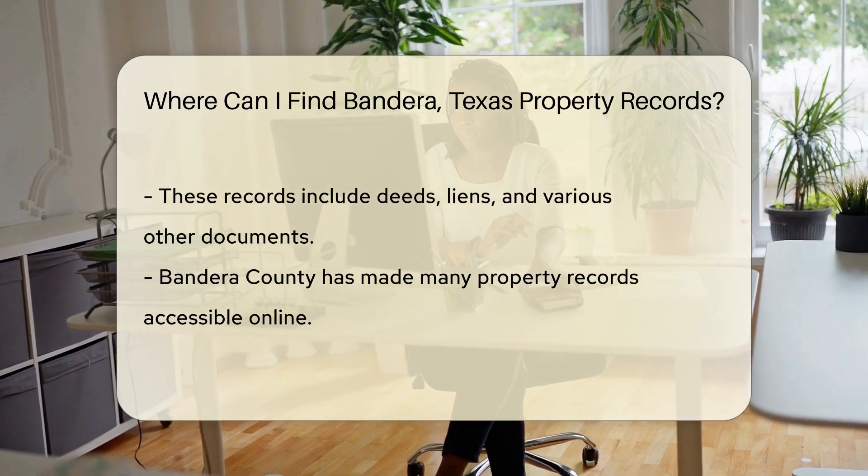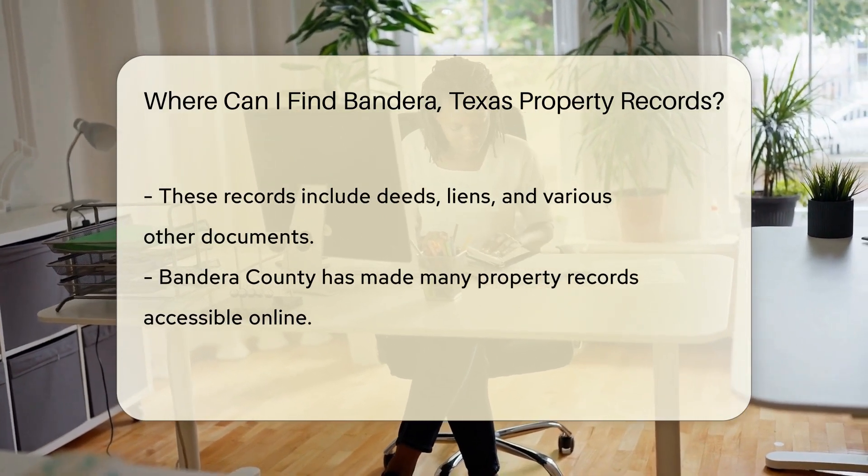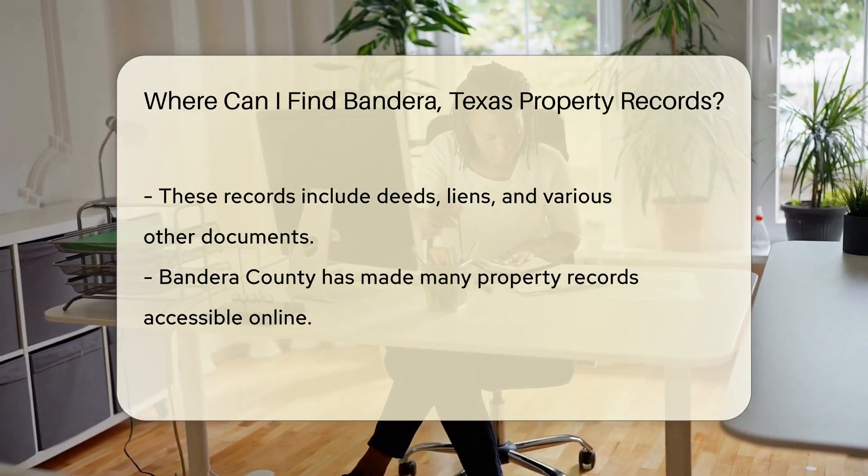First, think local. The Bandera County Clerk's Office is your go-to spot for official property records. They hold the keys to all sorts of documents, from deeds to liens.